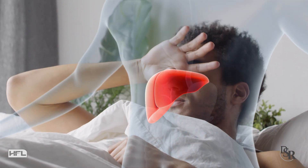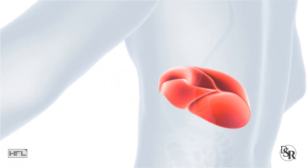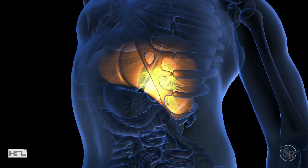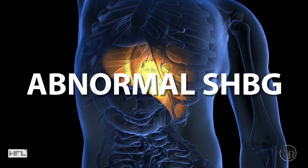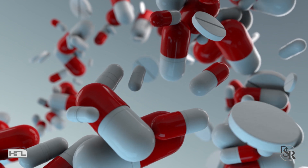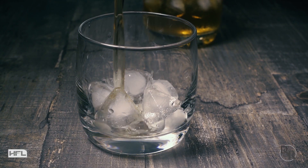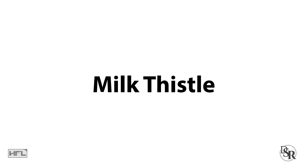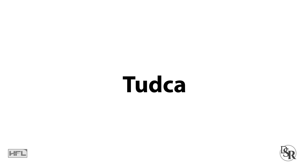The third thing you want to do is improve liver health. Keep in mind that since sex hormone binding globulin is mainly produced in the liver, liver damage or stress can result in abnormal SHBG levels. Almost all drugs will cause stress on the liver, so keep that in mind. You want to reduce drugs as much as you can and take supplements that support liver health. My favorites that I personally take are NAC, Milk Thistle Extract, and TUDCA.